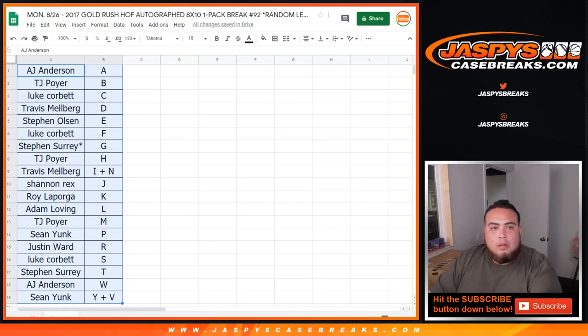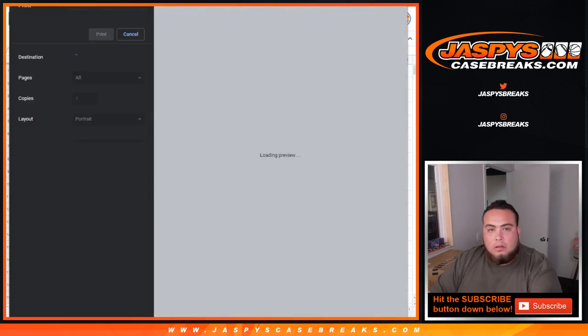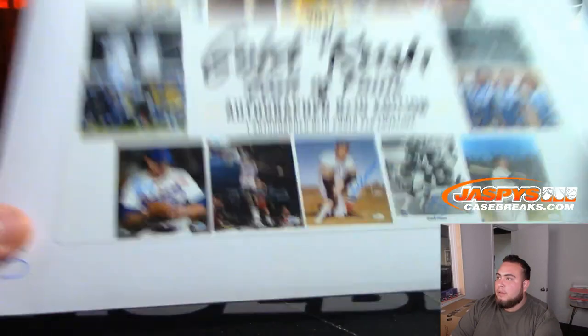TWC — trade window close. All right, so here you go, 8x10.